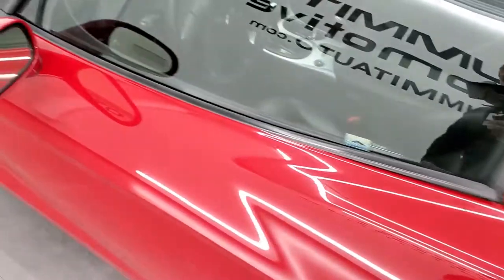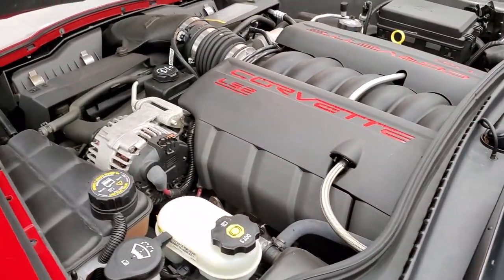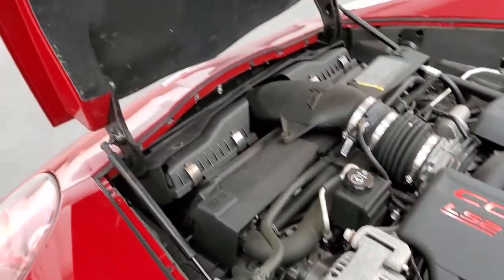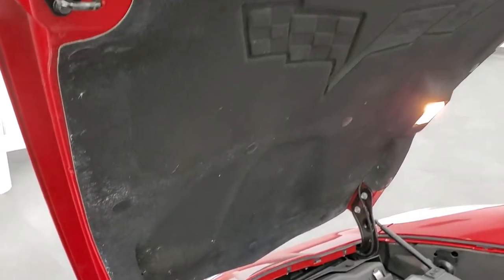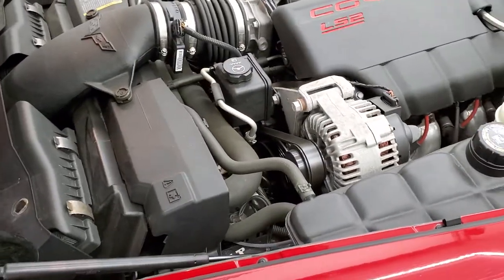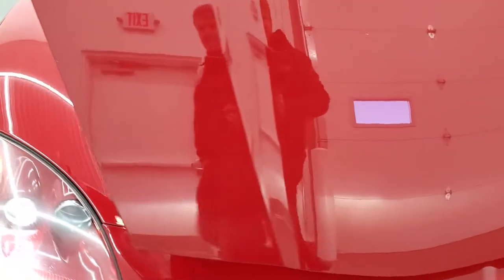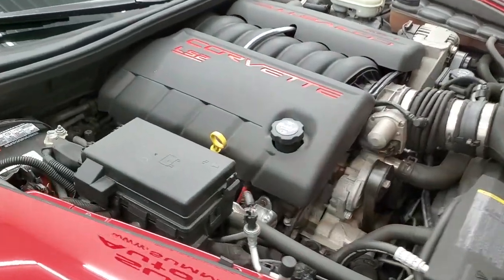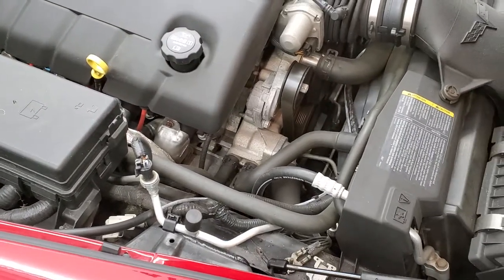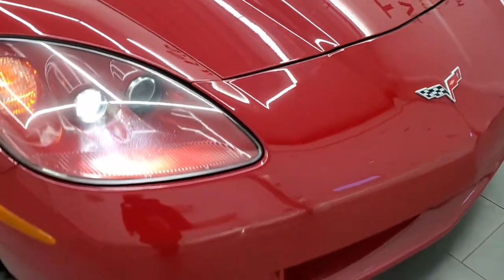We'll take a quick look under the hood. I'd personally like to thank you for checking out the video today, and hopefully from this HD video you've been able to tell just how clean this car is all the way around — inside and out. Under the hood we have the 6-liter LS2 motor. Engine bay is very clean; runs very smooth. Once again, this car has been fully safety inspected by our service shop — fresh oil and filter change, all fluids checked and topped off — and this car is 100% ready to go. Check out those HID headlamps there.